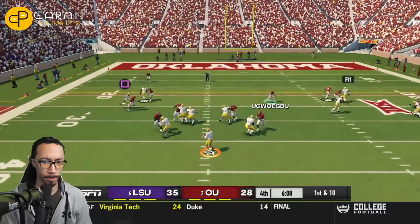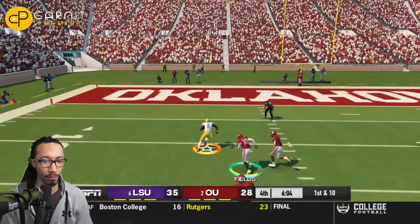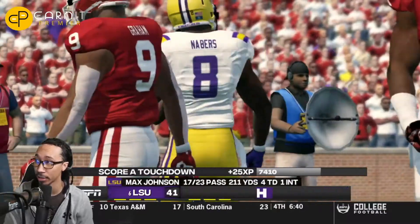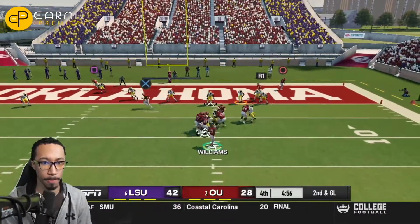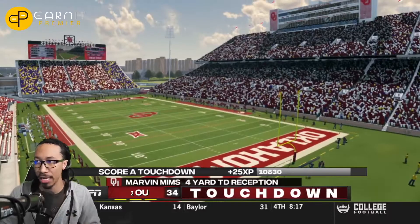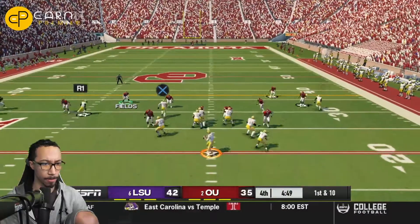LSU now with the football. Max Johnson tries to find an open man and he does — he underthrows his receiver who makes a double move to the outside and will not be touched. LSU will score again by Malik Nabors, the true freshman wide receiver. Oklahoma tries to respond, and Caleb Williams dots up in the corner of the end zone — none other than Marvin Mims for the four-yard touchdown reception, making this a 35-42 game inside five minutes of the fourth quarter.